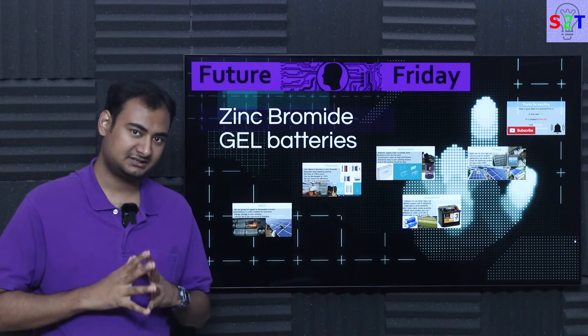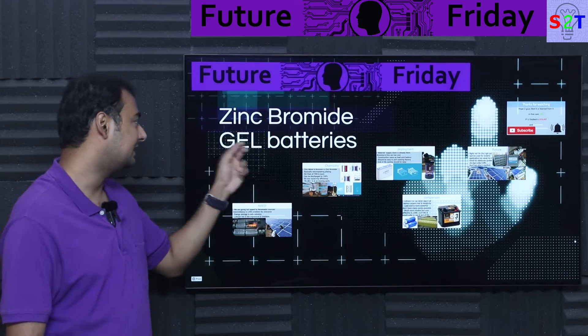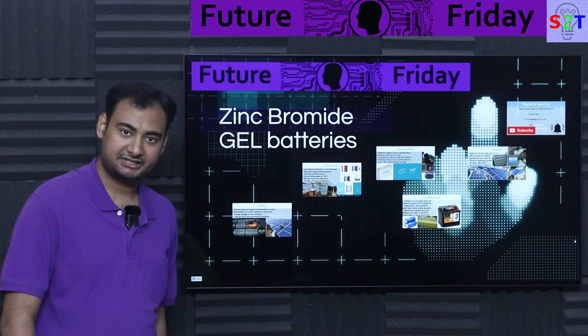Hello everybody, welcome to my channel Science2Technology. In today's show, Future Friday, we're going to talk about Zinc Bromide Gel Batteries. So let's dive right into it.